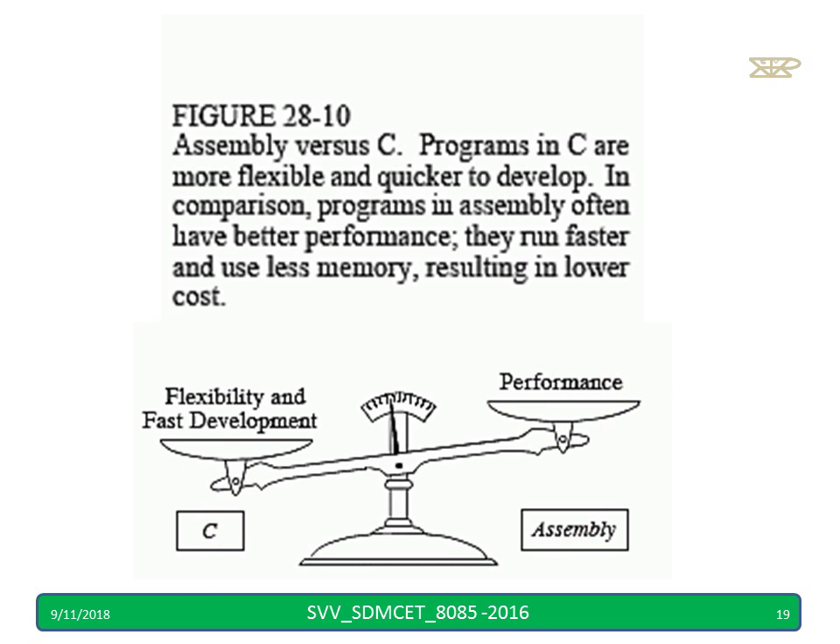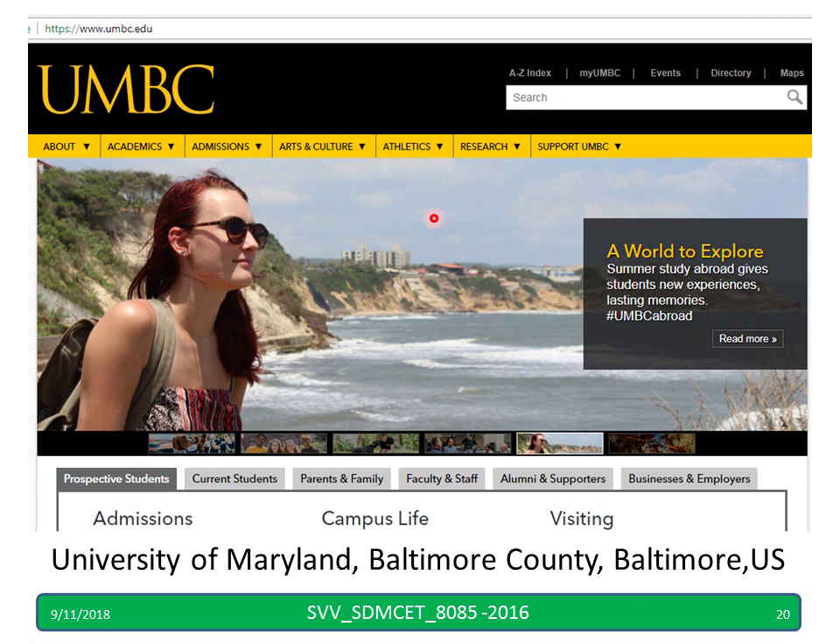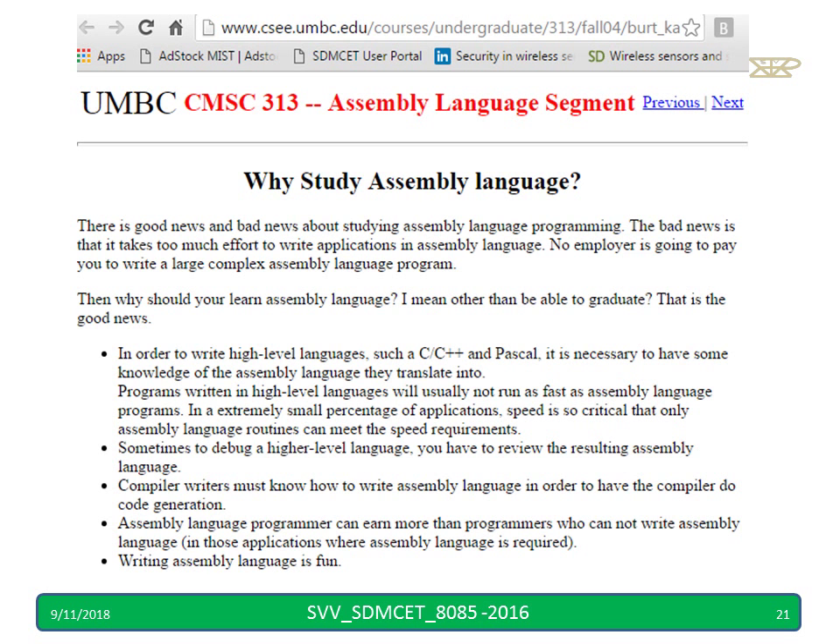Many universities across the world teach 8085 — here is one such university. The reasons why to study assembly language are nicely explained on this US university's page; we can go through it, pause, and read all the information.